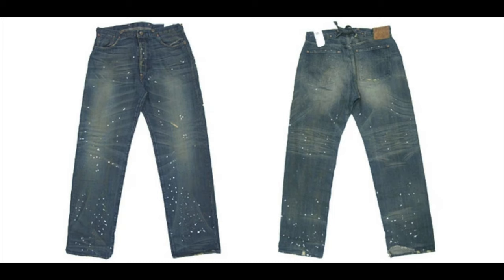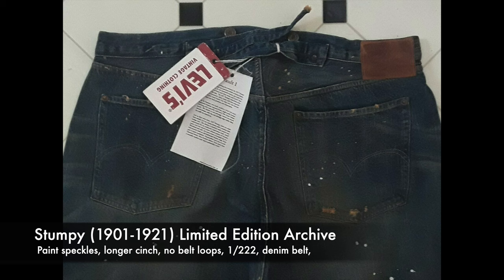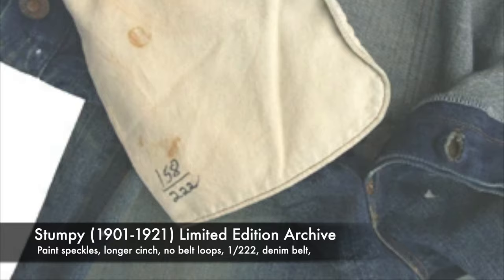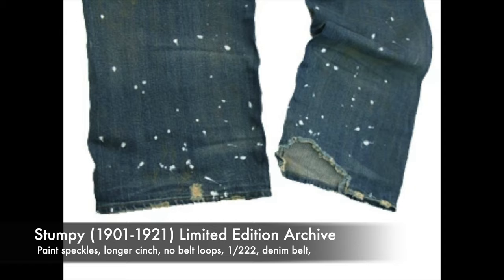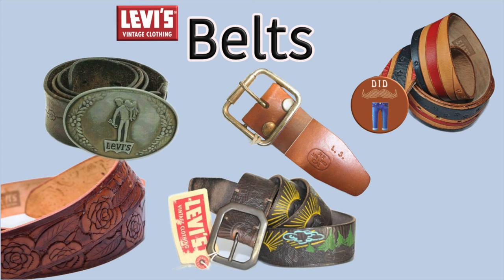Now there's no real limited edition 1922 model, but there is Stumpy. This vault archive recreation is dated between 1901 and 1922, but the tag reads 22501, so I'm putting it in this episode. Stumpy is perhaps the reason there are belt loops — this pair is a limited edition of only 222 pairs. The cinch is extra long so that you can tie it. It's got beautiful whiskers on the back knees and white paint specks plastered from crotch to ankle. This pair also comes with a denim belt, and for the extra special collection, an original rodeo championship belt. If you want to see all the LVC variations of belts, check out the belts episode.